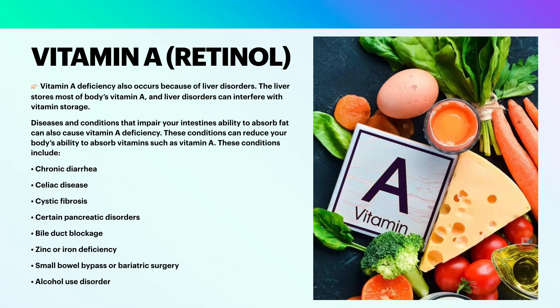Vitamin A deficiency also occurs because of liver disorders. The liver stores most of the body's vitamin A, and liver disorders can interfere with vitamin A storage. Diseases and conditions that impair your intestine's ability to absorb fat can also cause vitamin A deficiency. These conditions include chronic diarrhea, celiac disease, cystic fibrosis, certain pancreatic disorders, bile duct blockage, zinc or iron deficiency, small bowel bypass or bariatric surgery, and alcohol use disorder.